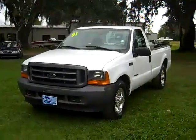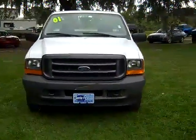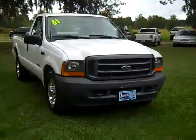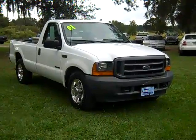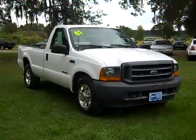Thanks for taking a look at our 2001 Ford F-250. If you have any questions, just give us a call. Our toll-free number is 1-866-371-2255, or you can call locally at 352-682-8667. And don't forget you can always visit our website SantafeFord.com. Have a great day!